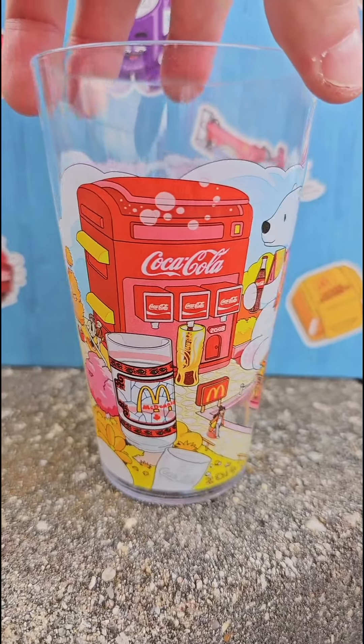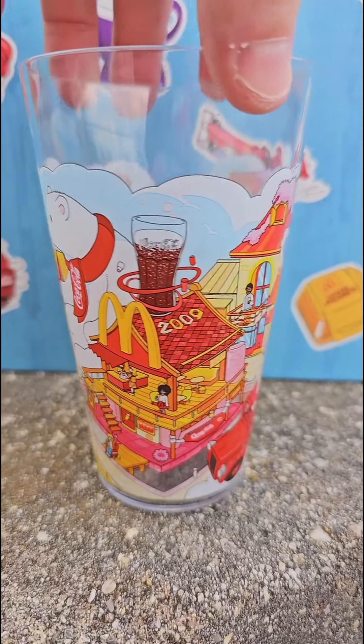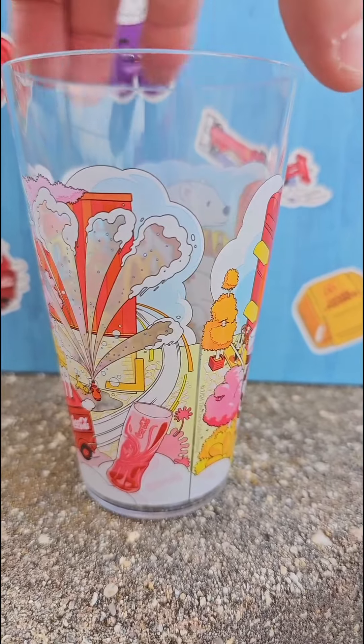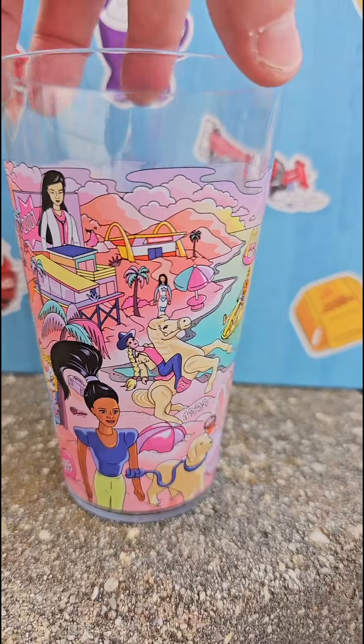After that we're gonna head over to the Coca-Cola one, which I love because who doesn't love the Coca-Cola Polar Bear. It's got all the nods to the earlier McDonald's and Coke campaigns. By the way, these cups are plastic — not glass — but they're very thick, much thicker than the cups you get when you order a meal.